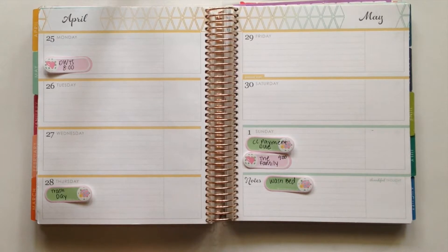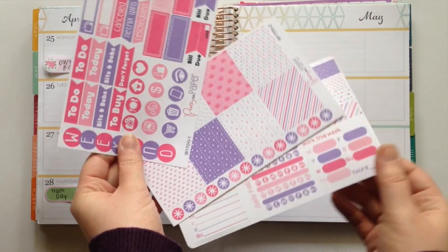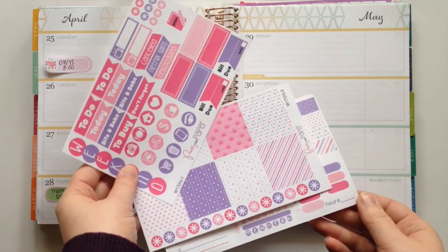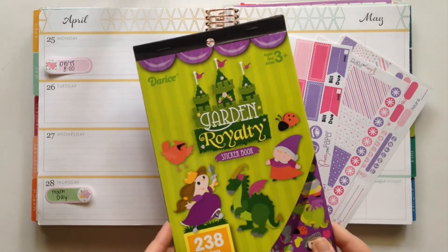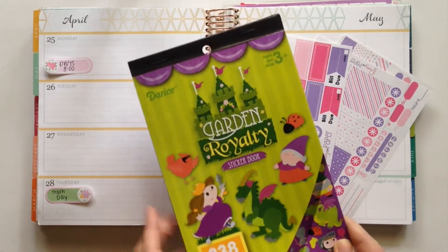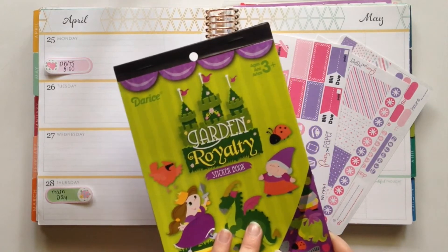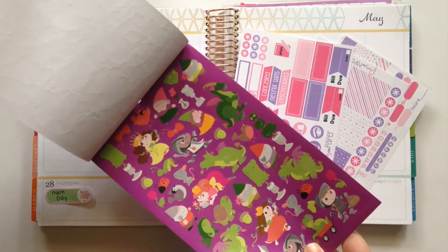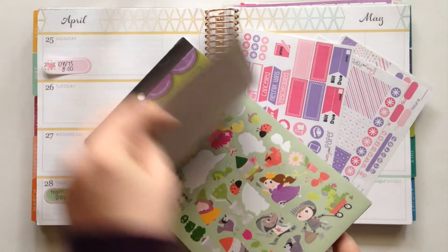Before I jump right into your questions I'll show you the stickers that I'm using this week. I am doing a princess theme and I'm going to be using this weekly kit from Pretty on Paper Co. She doesn't make this for the horizontal any longer but you can buy it for the vertical. Along with that weekly kit I'll be using the Garden Royalty sticker book. I got this from Michael's Crafts last year and I used it in my first ever plan with me video. I'm going to be using mainly the princess stickers in here — I thought it would be really fun to go back and revisit this sticker book.